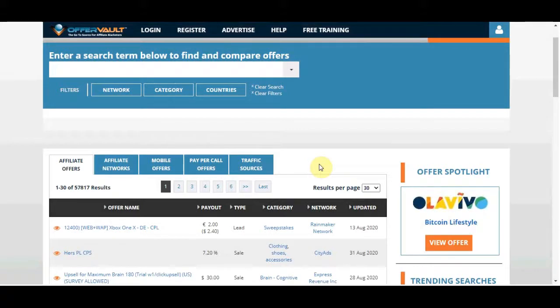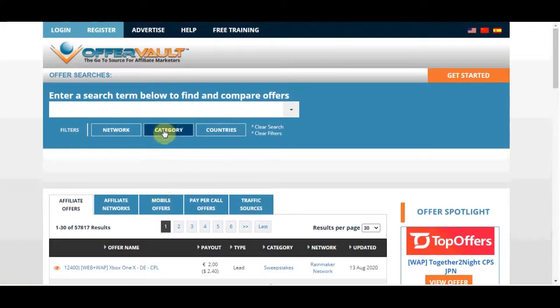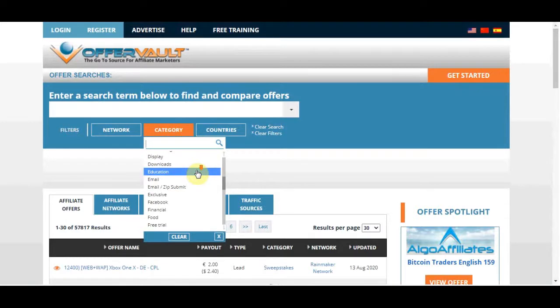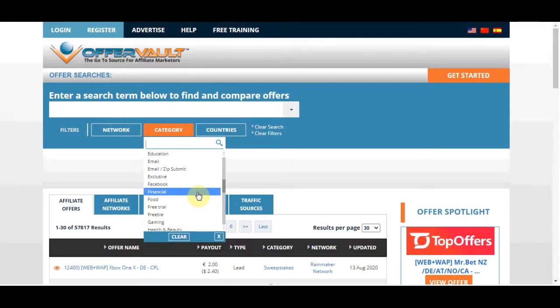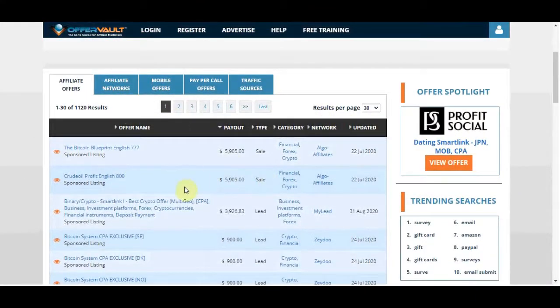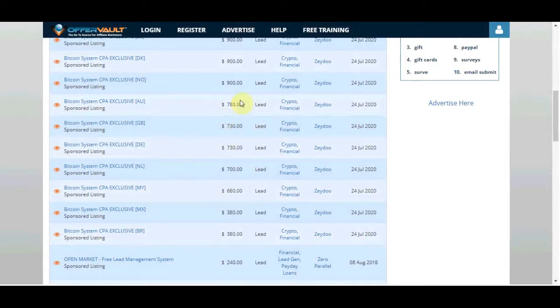You can see the payout per lead on the left-hand side and the offers listed on the right. We are going to be focusing on one specific niche. To choose a niche, click on the category section — you can select any of them. I'm going to focus on the financial niche as an example, but the same method works for any niche. Clicking on financial shows different offers where you can get paid just for a lead.